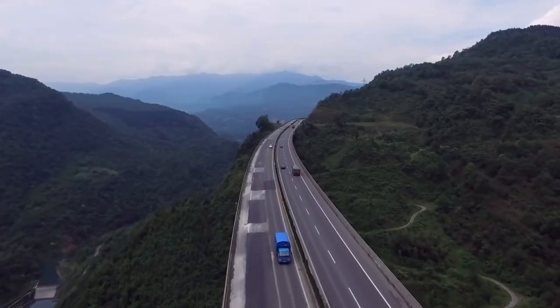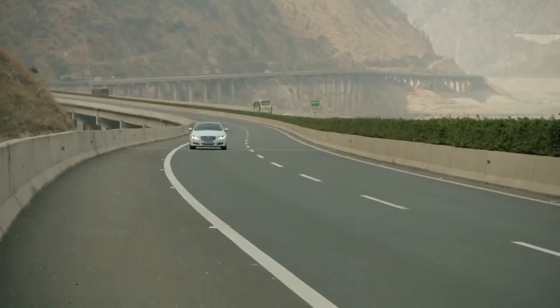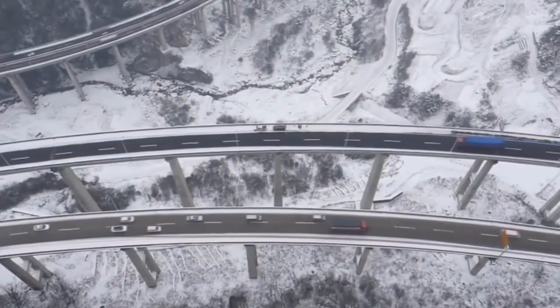The road is open all year round. However, if you want to visit, we recommend you check the weather before you go, since the area is known for its rapidly changing weather conditions.